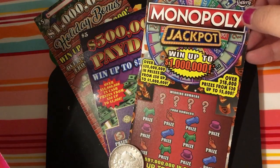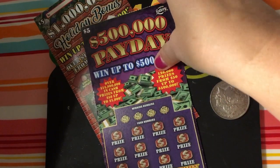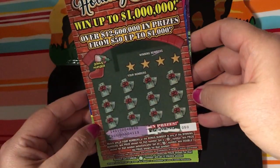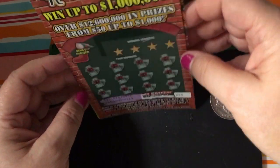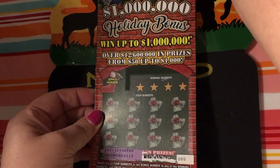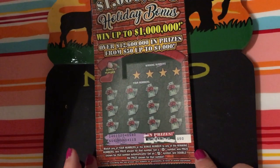So here we go. I also have a Lucky 13, a Monopoly Jackpot — these are all $5 — and I have a Payday. And of course this is the holiday bonus that I wanted to enter in the drawing, and it's ticket number 50. We'll go ahead and scratch it and see what we end up with because I have no idea. I expected it to be a loser.